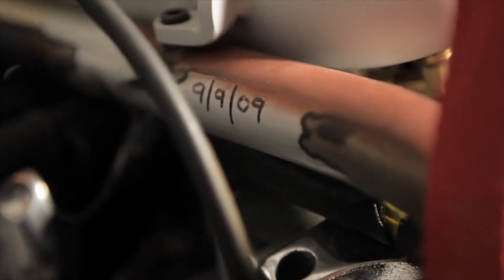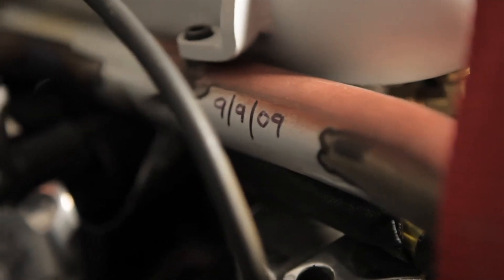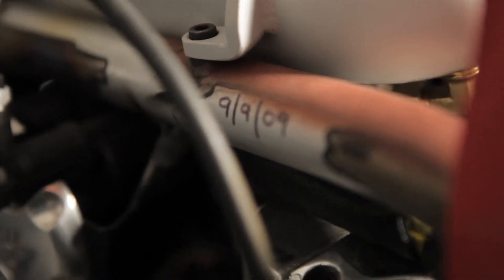The 9th of September, 2009 was the first night it ran, so I wrote 9909 on there. It actually started the first time I tried to start it, which never happens for me — something always is messed up.